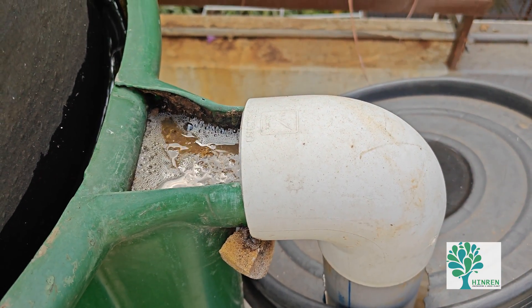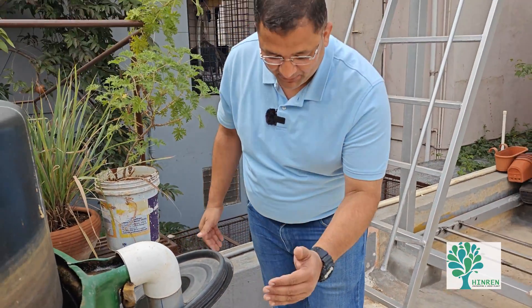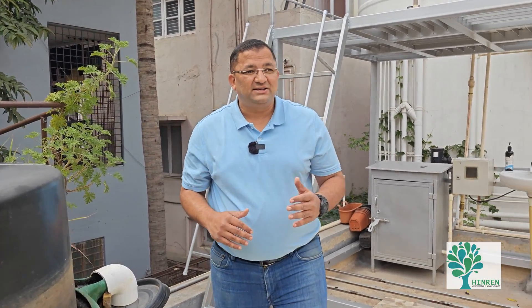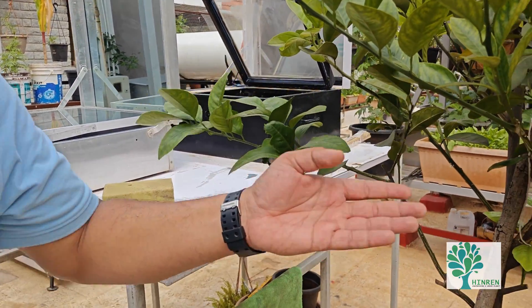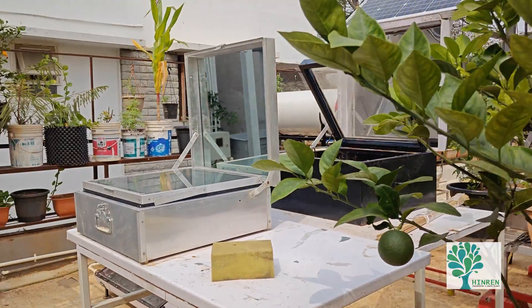This is the best part of the entire system. The waste is converted into gas, and the byproduct is a beautiful liquid fertilizer. This can be diluted with water and applied to plants. See, all these plants have been grown using that same fertilizer. This is a very, very nutrient-rich liquid.